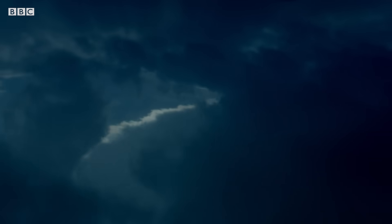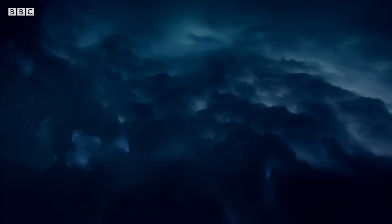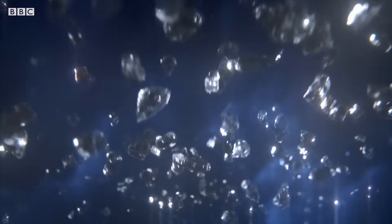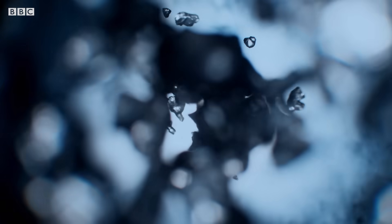One theory is that the buildup of pressure beneath the thick layers of cloud turns the carbon in the methane into a rain made of diamonds. They then melt as they fall into the interior of the planet, producing the extra heat.